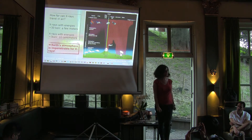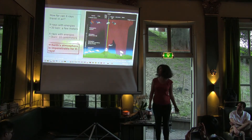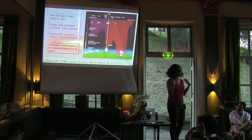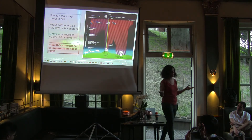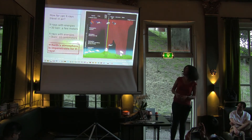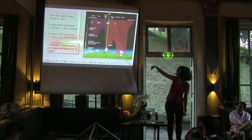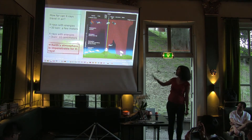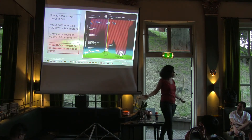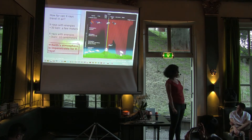If we have to observe in X-rays, there's a problem: X-rays don't actually reach all the way down to Earth. This is pretty good because I don't want to be at an X-ray machine all the time — that's not good for my health. The plot shows how far different radiation reaches: radio goes all the way to Earth, infrared gets stopped in the atmosphere, visible light obviously reaches us, but UV, X-ray, and gamma rays don't reach us.